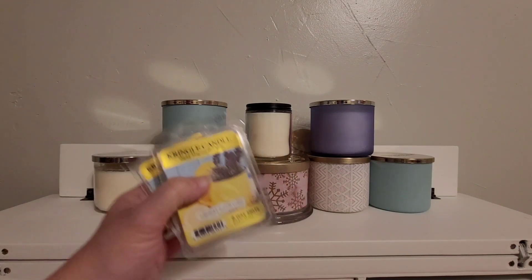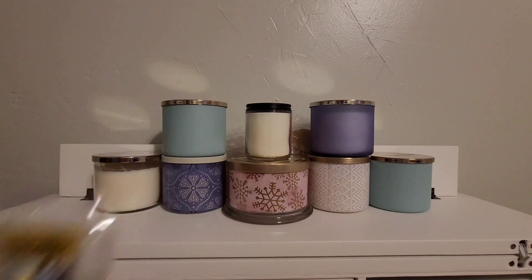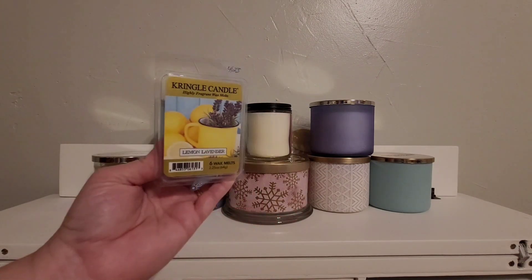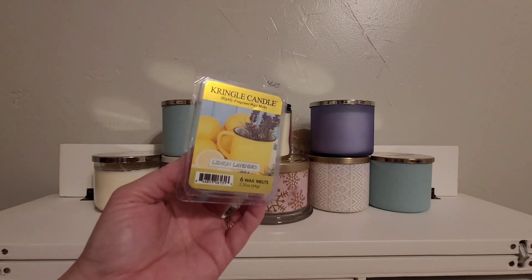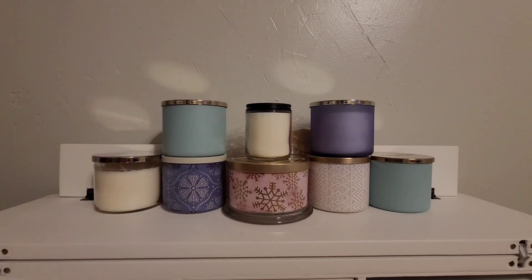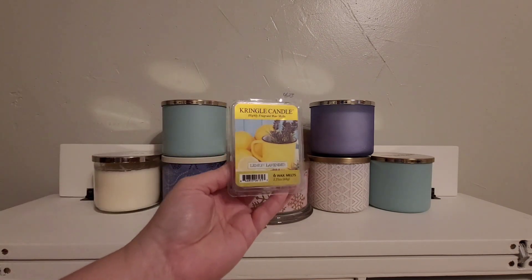Three of Kringle's Lemon Lavender. And I love this scent. It's a great blend of lemon lavender. I've tried to recreate it with Scentsy's French Lavender and Lemon Sorbet and it wasn't quite right. Anyway, if you're buying Kringle, make sure you pick up a Lemon Lavender and give it a shot.